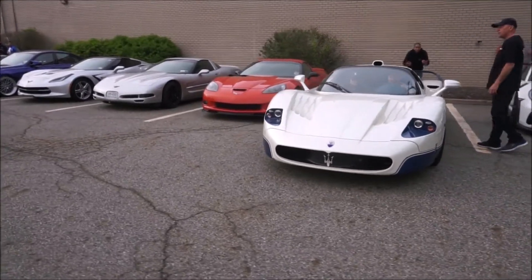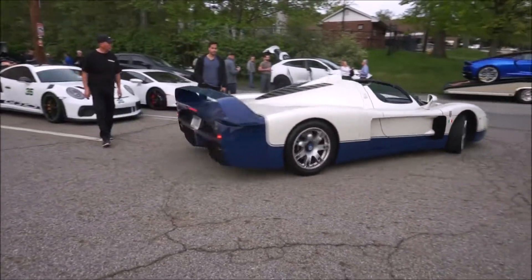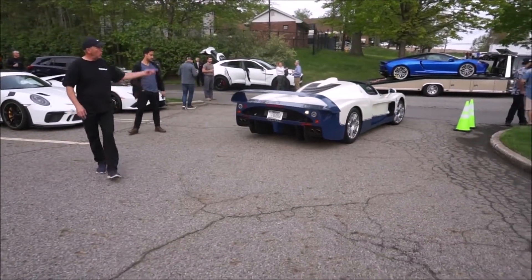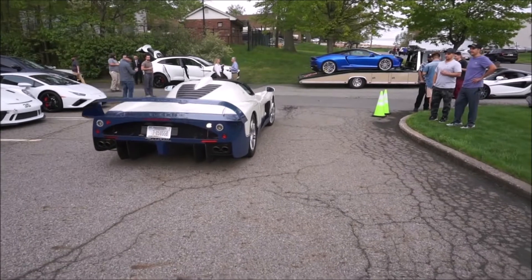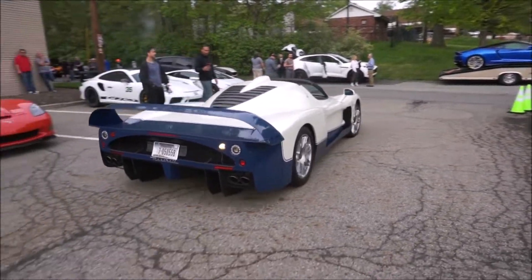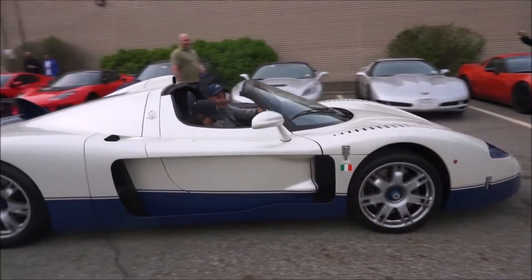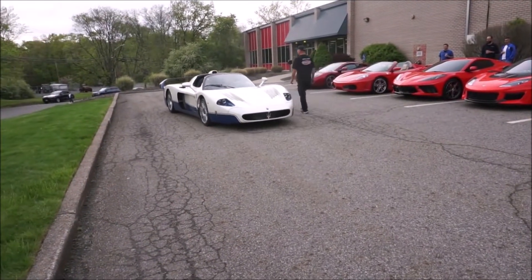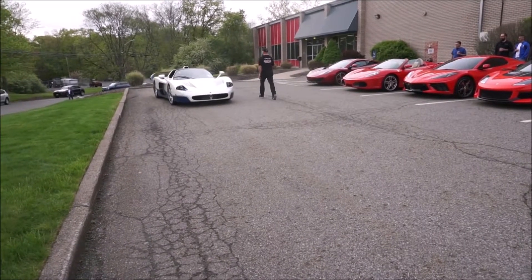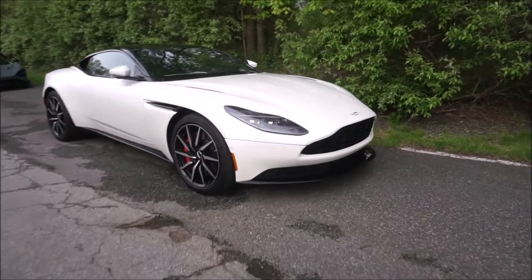I was nervous driving my 570S and parking it — if I could ever afford one of these cars, I'd be really nervous parking it, especially with no backup camera. You can see the front lift is up — it does have a lift to get over low driveways. Beautiful beautiful car.